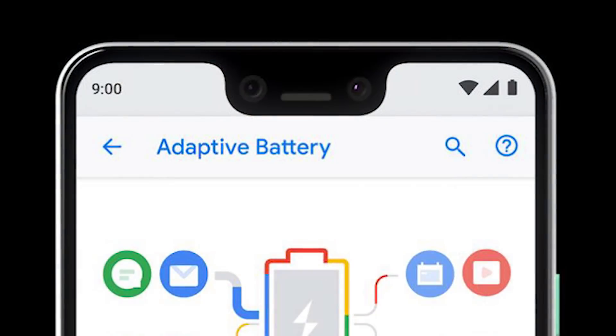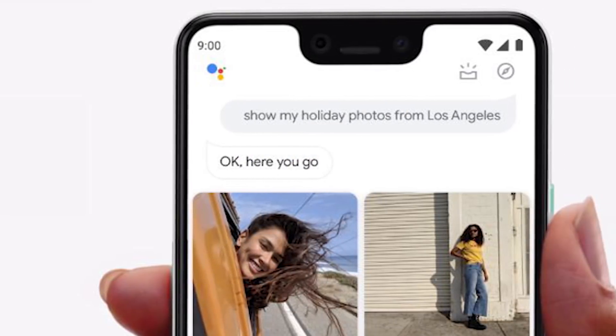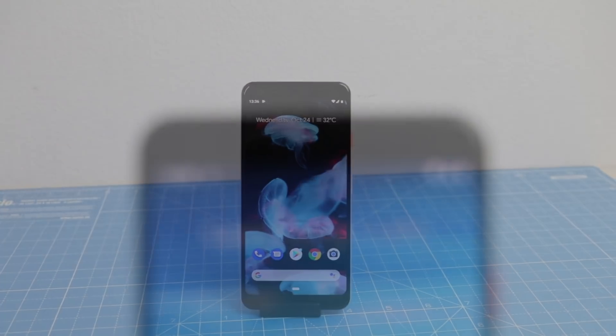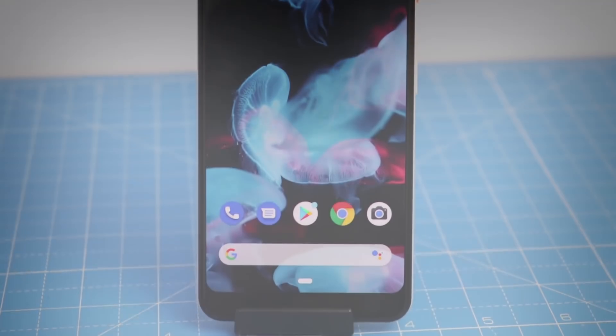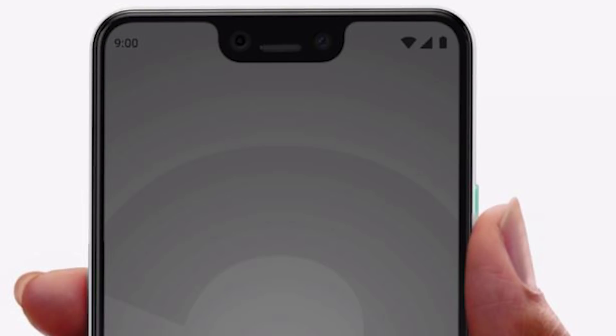Reason number two is the Bathtub. The notch on the Pixel 3 XL does look like a bathtub — it's larger than most competing phones and looks like an eyesore most of the time. Once you start using it, you'll tend to ignore it and it will become more usual. The Pixel 3 does not have a notch, so it looks the better of the two. But if you go for the Pixel 3 XL, the notch is going to bother you for some time. It's unusually large, possibly because of the front speakers, even though there's no IR sensor or face unlock on the Pixel 3 XL.